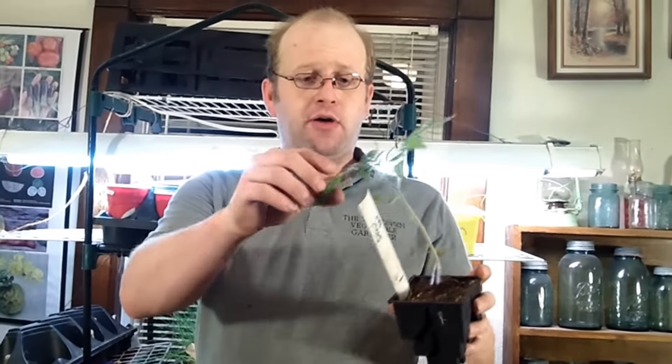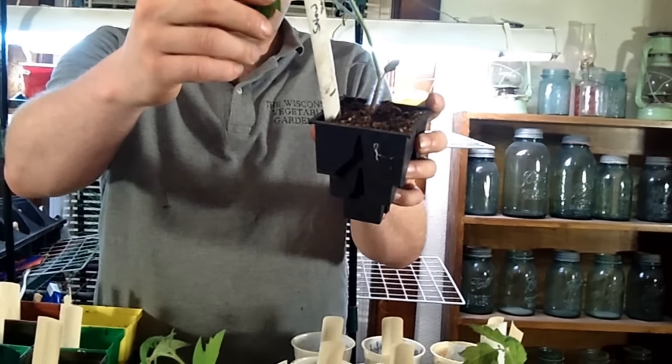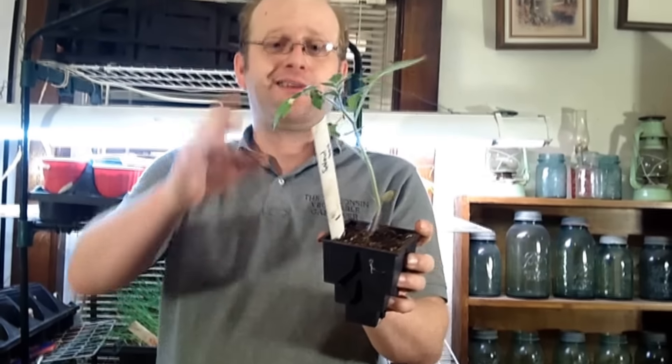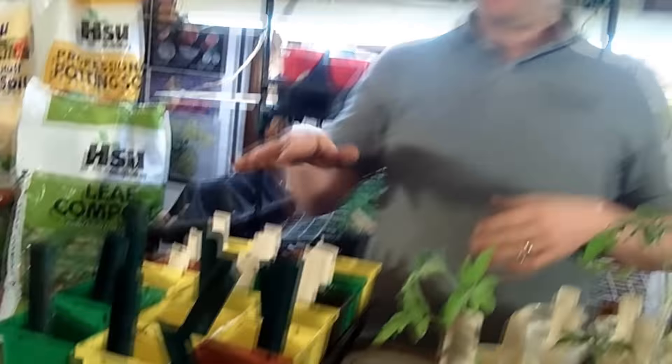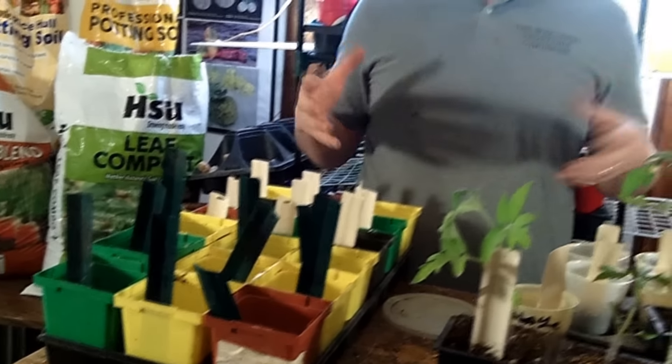One thing you want to be aware of — as you can see on that one there — that white spot on the leaf means it got too close to the grow lights and actually burnt the plant. So keep in mind: you want to keep the light one to two inches above the plant if you're using grow lights. Or if you're putting it by a window, that's perfectly fine.